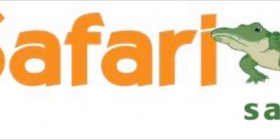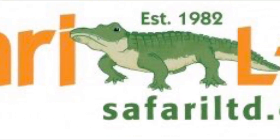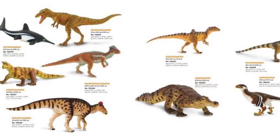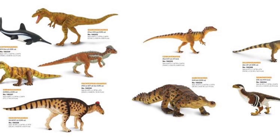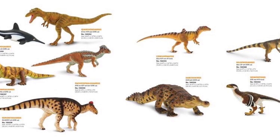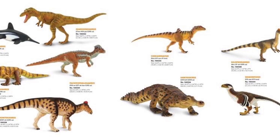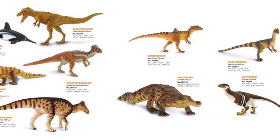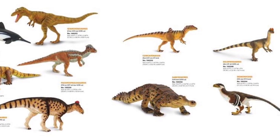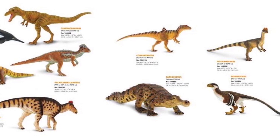Hey everyone, Dino Scream here with some Safari Ltd news. Yesterday Safari revealed their nine new figures in their Prehistoric World lineup through Dan's Dinosaurs. These figures are part of their 2020 lineup and should probably be available by the end of December or beginning of January. One thing I noticed right off the bat is that there is no ceratopsian, sauropod, or prehistoric mammals — I'm a little disappointed by that, and I know a lot of people were too. I don't know if this is the complete lineup or if Safari has a couple more surprises for us.